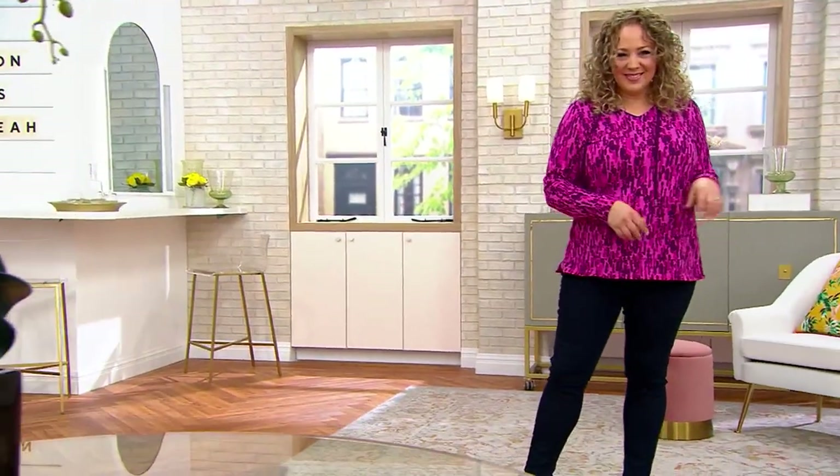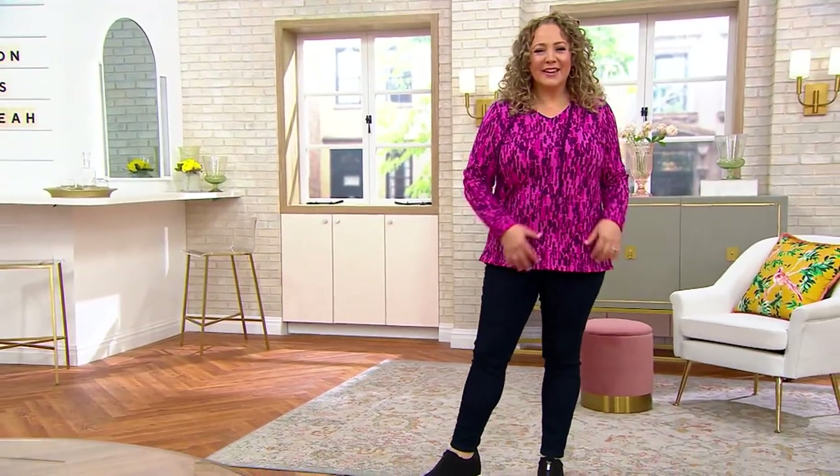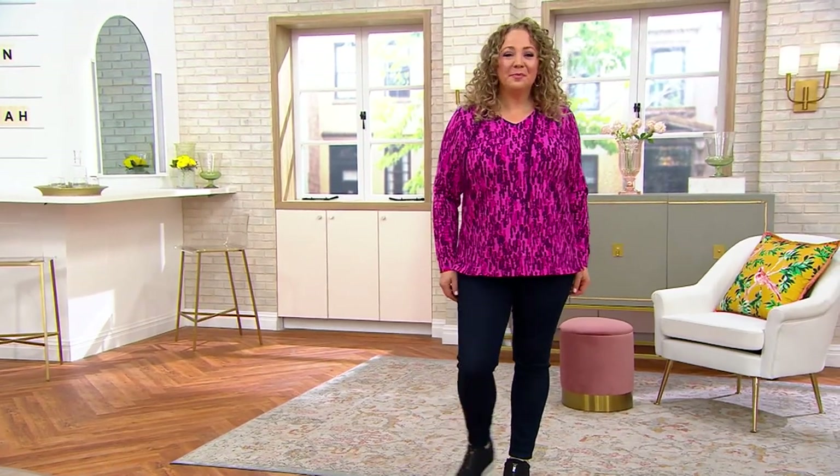We're going to talk about this pullover. It is from Denim & Company — our Denim & Company active printed French terry hooded tunic pullover.